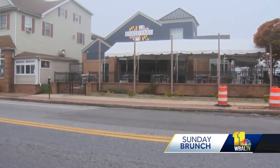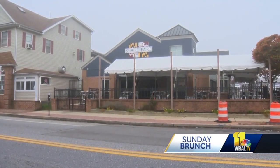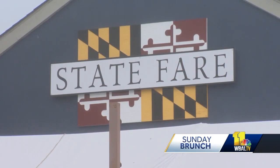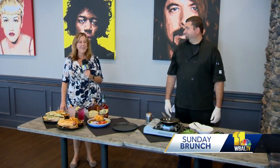Welcome back to Sunday Brunch. We are back at State Fair in Catonsville, in the heart of Catonsville on Frederick Road. The name is spelled F-A-R-E, and as the name suggests, they specialize in Maryland cuisine. Joining us again is Chef Keith Holsey. Good morning.